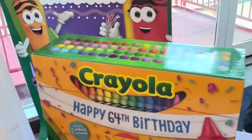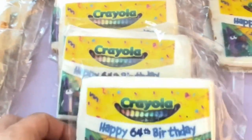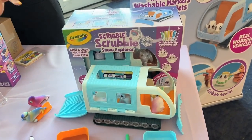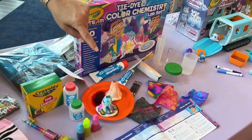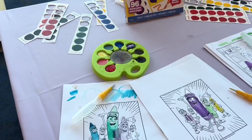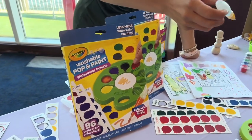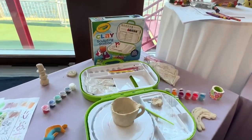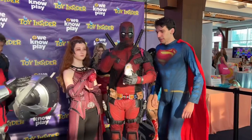Crayola is turning 64 — the box of 64 crayons is turning 64 this year, and they even made these cute little cookies. They have the Scribble Scrubby Snow Explorer this year, a tie-dye color chemistry kit which is super fun, and all those experiments are fun. They have this washable pop and paint set, and then they have this clay set, which I think I would be most excited for because I love to sculpt things.